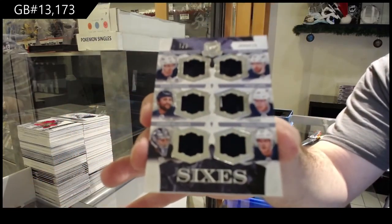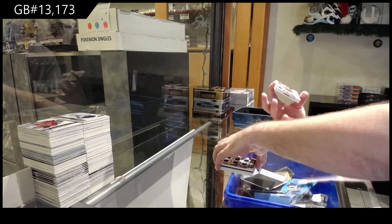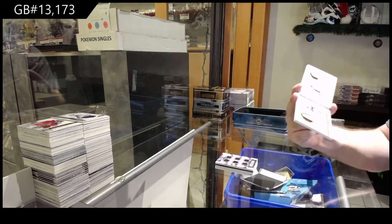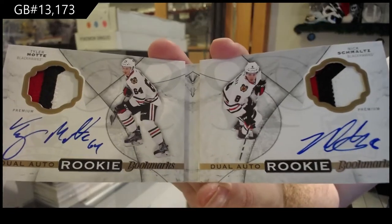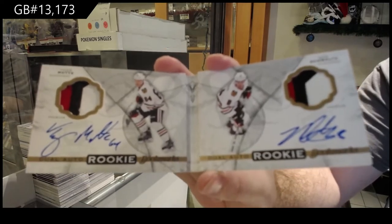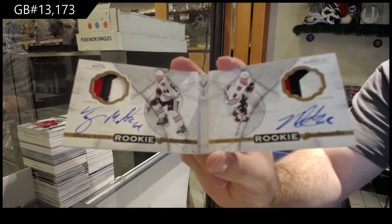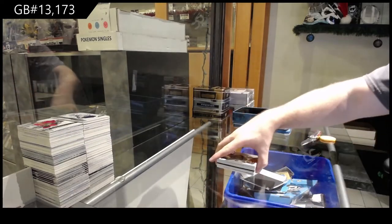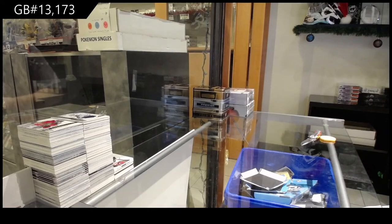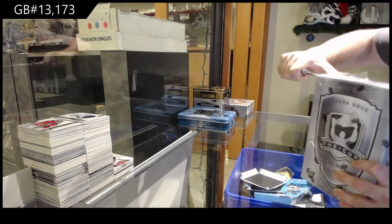We've got a dual auto Rookie Bookmarks number to /18 for the Chicago Blackhawks of Motte and Schmaltz. I think you're thinking of a different one — the one I'm talking about is from the 15-16 set. It was on the checklist and says number to /49 — I just don't know if it actually ever got produced.